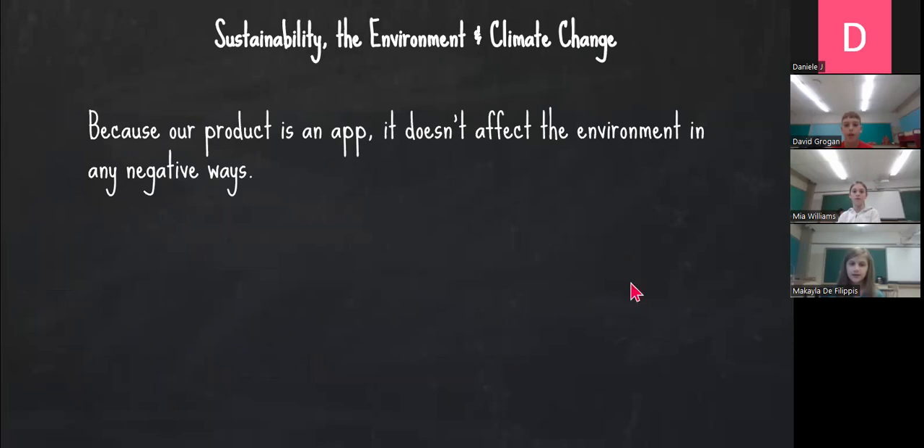Sustainability, the environment, and climate change. Because our product is an app, it does not affect the environment in any negative ways.